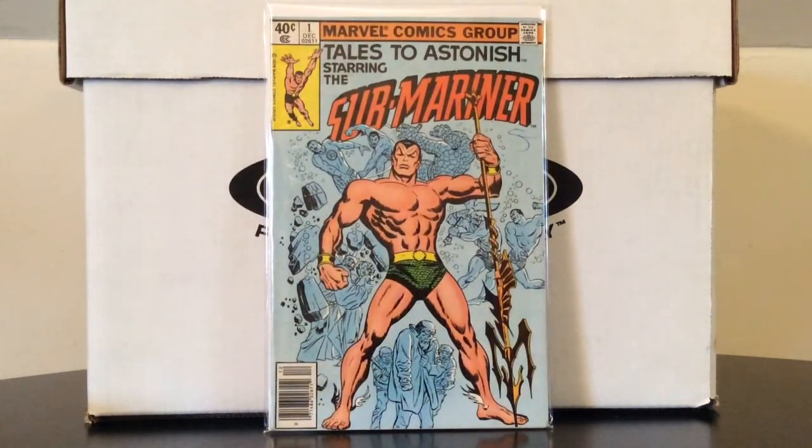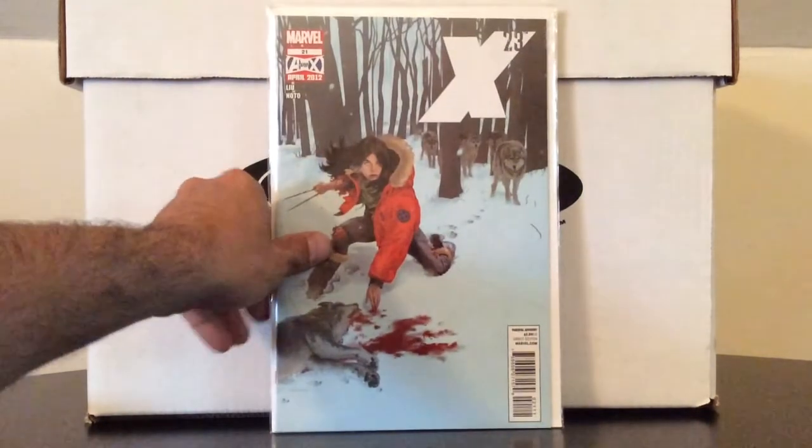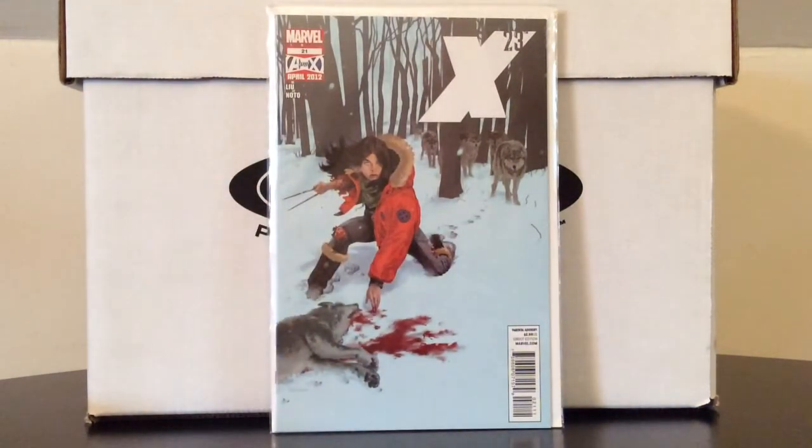Tales to Astonish number one, which is a reprint of Sub-Mariner number one from his Silver Age series. Also X-23 number 21 — this is the last issue of her first ongoing series. It features really great artwork from Phil Noto and a simple yet really nice story, a good way to cap off her first ongoing series.